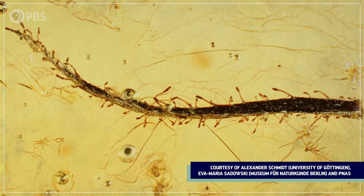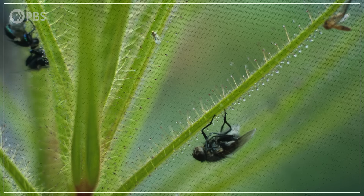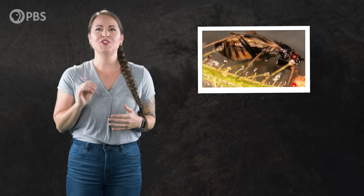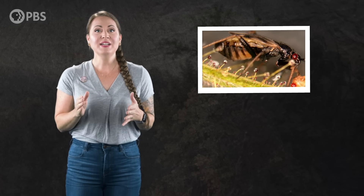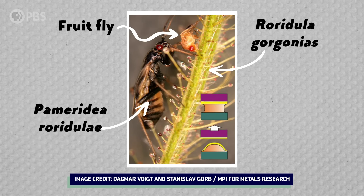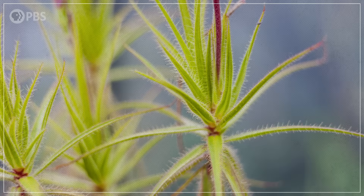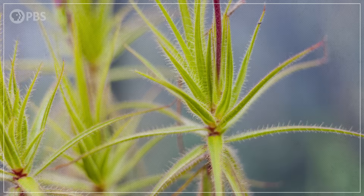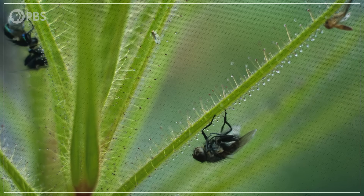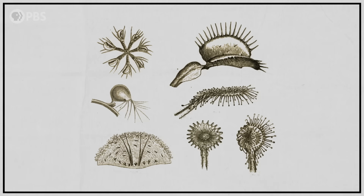Like the living relatives of that fossil plant preserved in amber — they do trap arthropods, but their sticky secretions can't digest them. Instead, the trapped prey attracts insects in the genus Pomeridia, which don't get stuck to the plant. The insects then eat the trapped arthropods and poop on the plant, which in turn absorbs the nitrogen from their poop. So these plants get a mutualist to do the work of digestion for them, but they still benefit from the death of their prey.